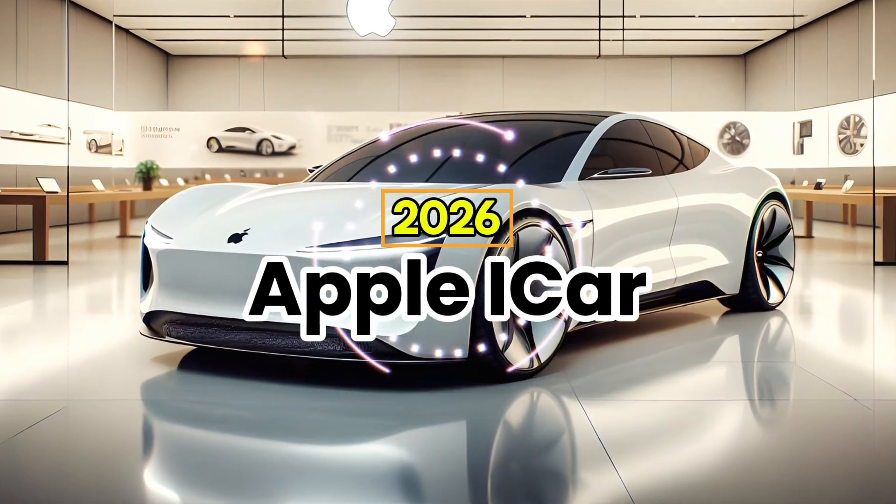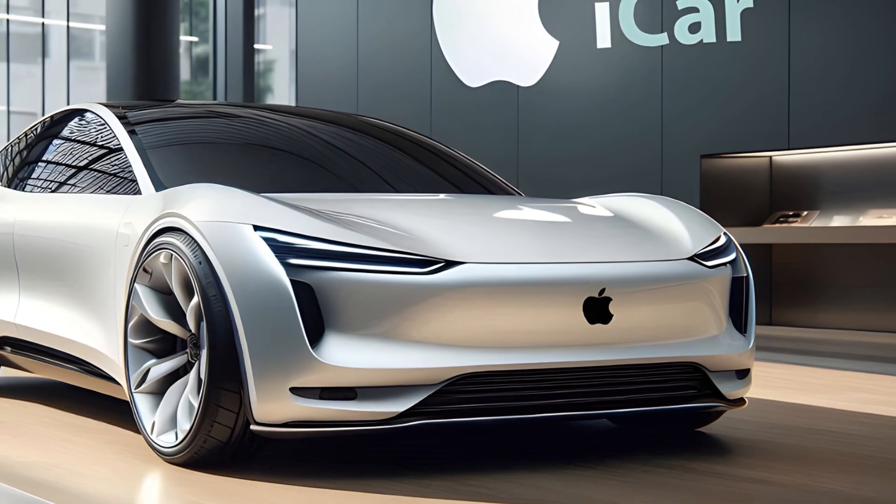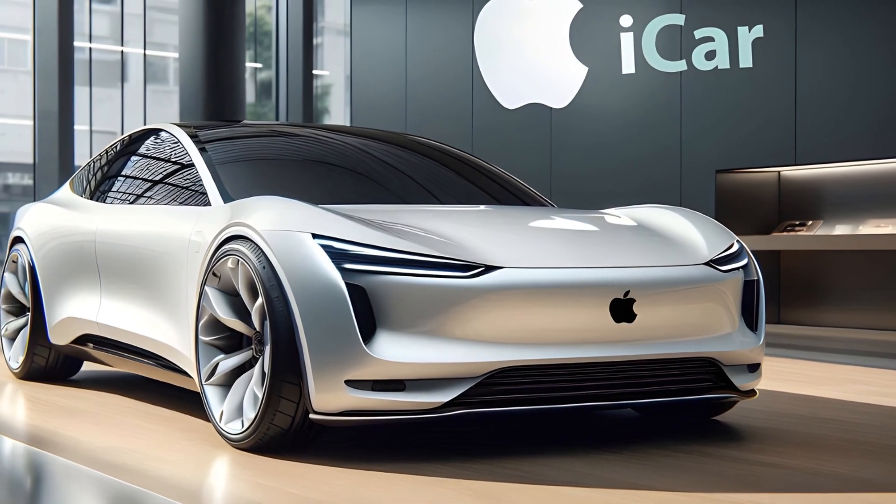The 2026 Apple iCar stands in its full glory. Sleek, minimalistic lines flow through the body, making it a vision of perfection.